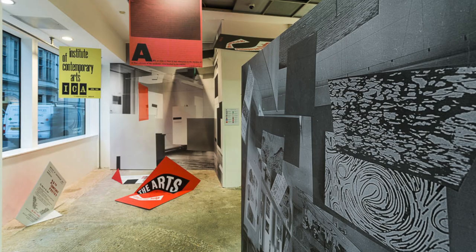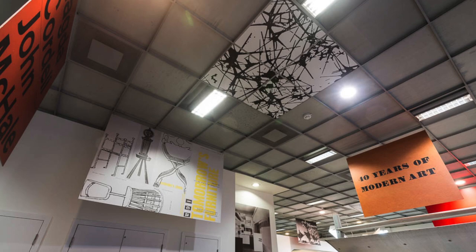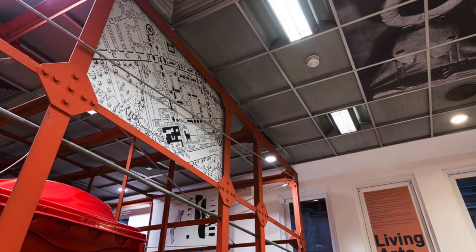We thought what we might do is blitz the whole space with images of the ICA from the time that it occupied that building. The ICA was in Dover Street for 18 years, and in that period it launched pop art, op art, and brutalist architecture. It's where the independent group regularly met.